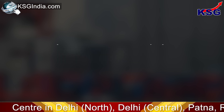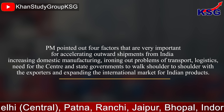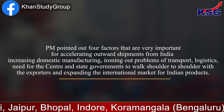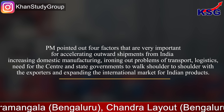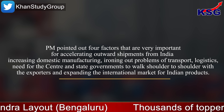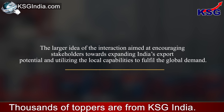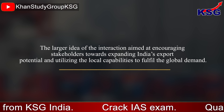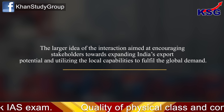Here are the facts to remember. The PM pointed out four factors that are very important for accelerating outward shipments from India: increasing the domestic manufacturing, ironing out problems of transport and logistics, the need for the centre and state governments to walk shoulder to shoulder with the exporters, and expanding the international market for Indian products. The larger idea of the interaction aimed at encouraging stakeholders towards expanding India's export potential and utilizing the local capabilities to fulfill the global demand.